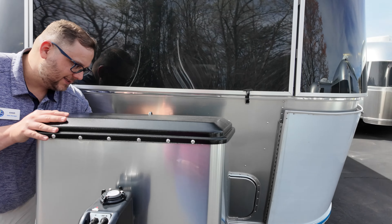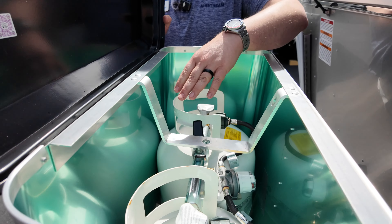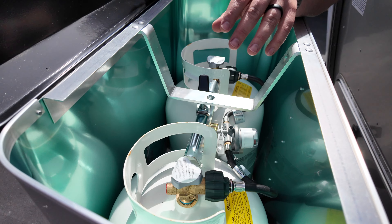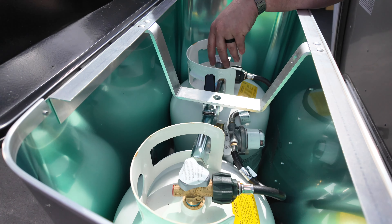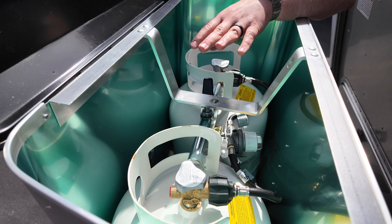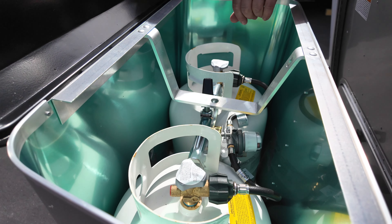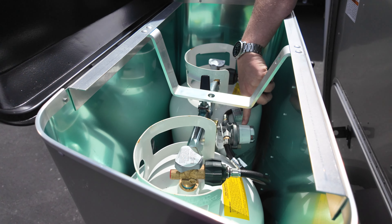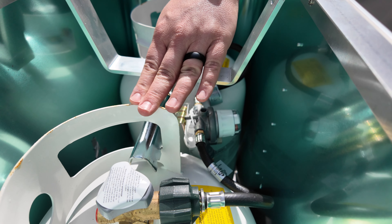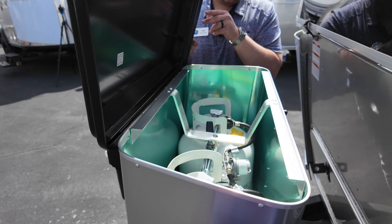Inside here you have two 30-pound propane tanks. There isn't an easy way to know which one is full or empty, so I generally leave one off and one on — once the first runs out, I know to go fill the other one. You do have an auto-transfer system here that can switch over to the second propane tank automatically when the first one runs out.